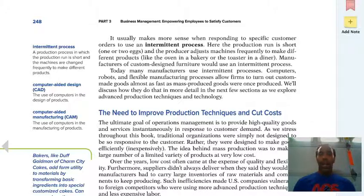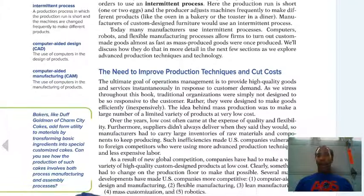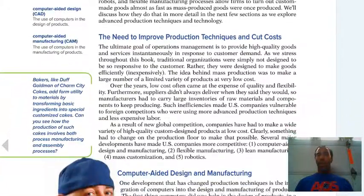The intermittent process is a production process in which the production run is short and the machines are changed frequently to make different products. So with a short production run, we have to change the configuration of the machine to do something else because we're no longer satisfying the requirement for whatever product we were working on prior.